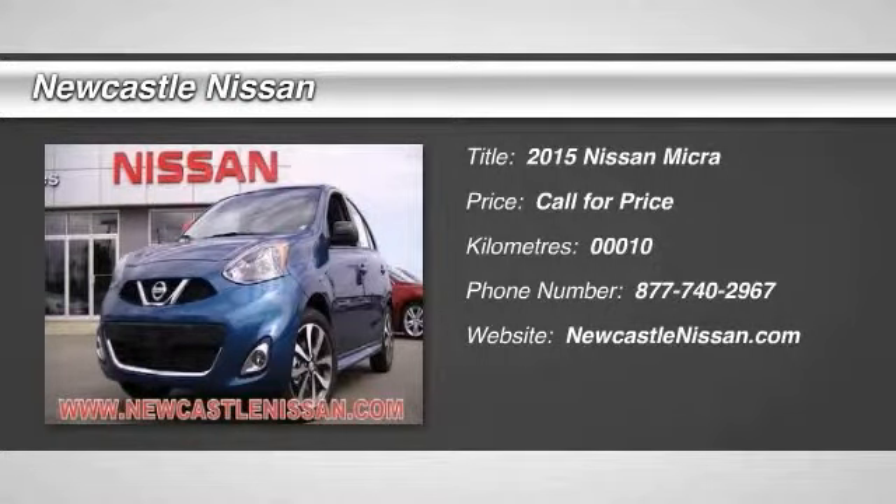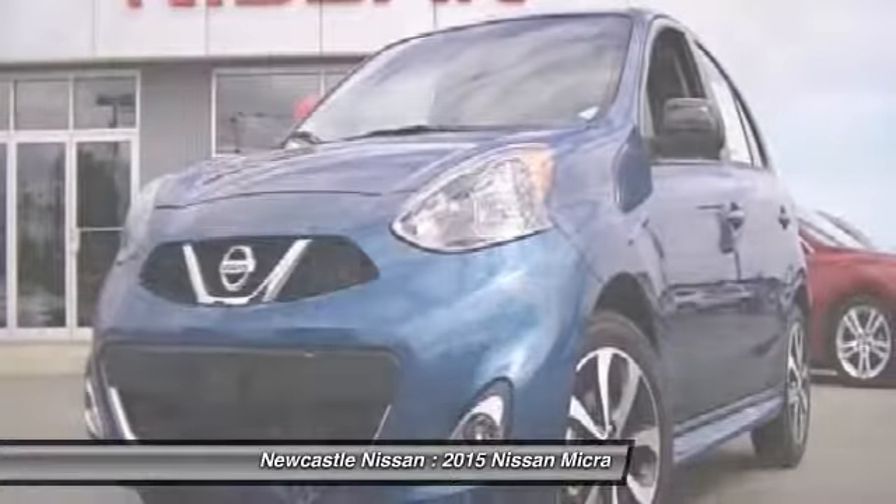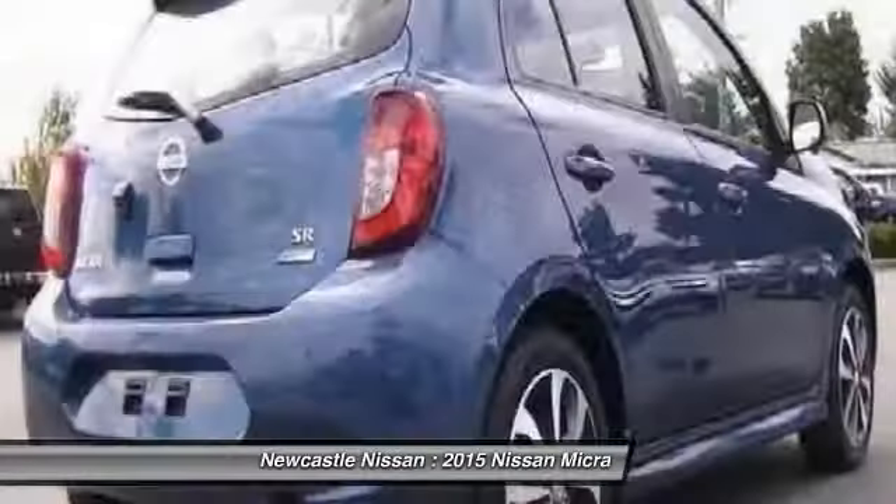What if your car was made just for your life? Meet the all-new Nissan Micra — a five-door, easy-to-drive subcompact car that's super affordable, a breeze on maintenance, and a genius on gas.